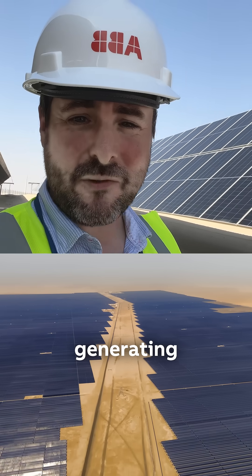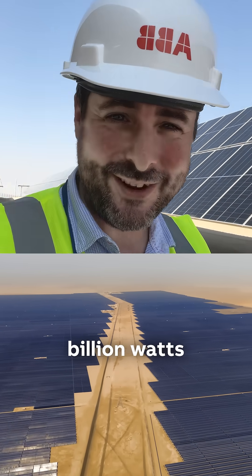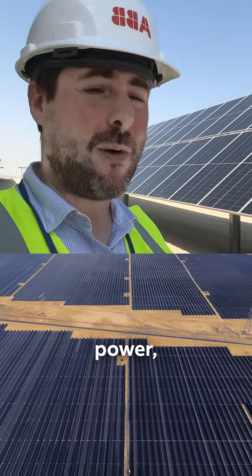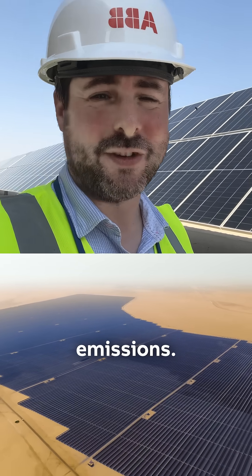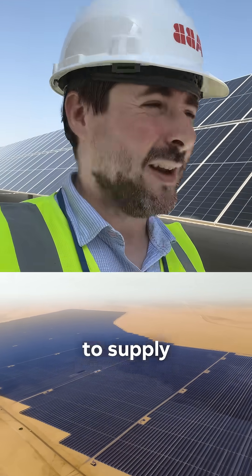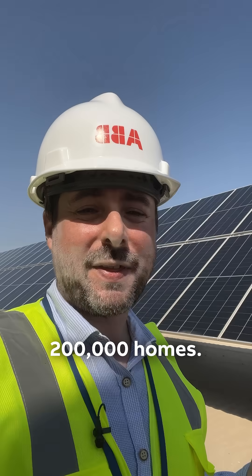Altogether, that's generating more than 2 billion watts of clean, renewable power, allowing Abu Dhabi to make an enormous cut in its carbon emissions. In fact, this is enough power to supply around about 200,000 homes.